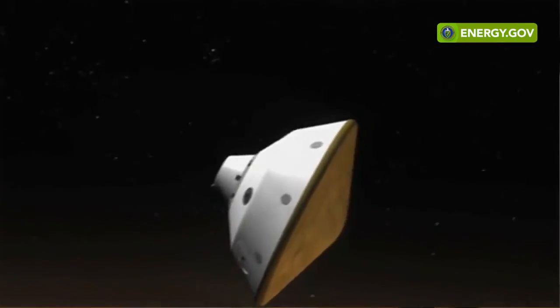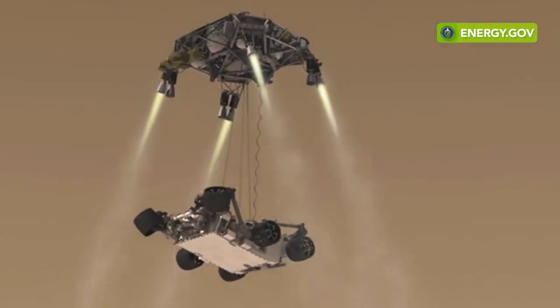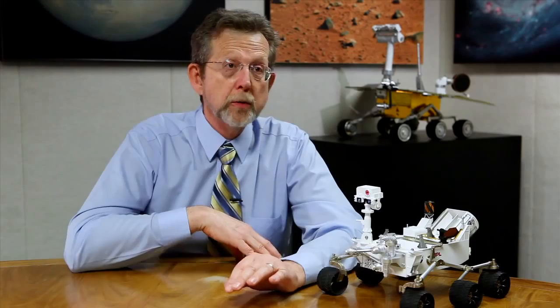On November 25th, a window opens, and it allows us to launch the Mars Science Laboratory. That particular mission will land a rover called Curiosity on the surface of Mars. It uses radioisotope power because it has to be able to operate through the winter.